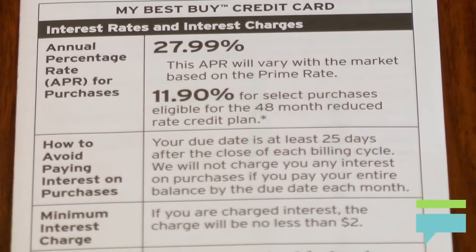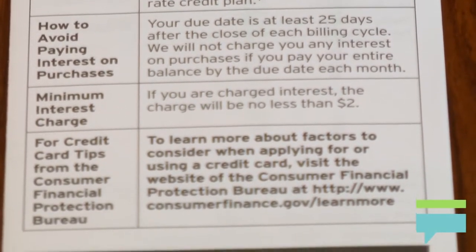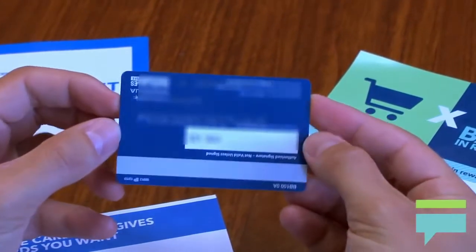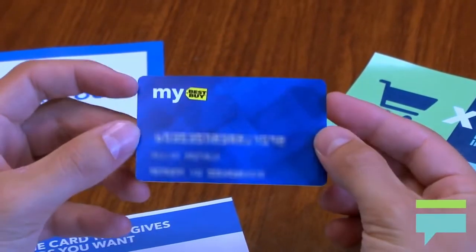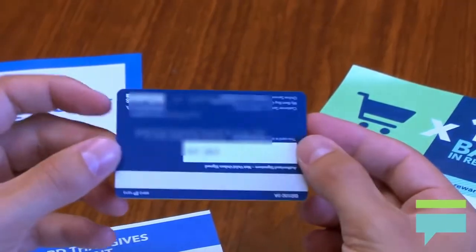These financing periods carry 0% interest, but unlike many introductory 0% interest offers on credit cards, this requires that the balance for those items is paid off by the end of the period. If not, interest will be charged all the way back to the date of the purchase.